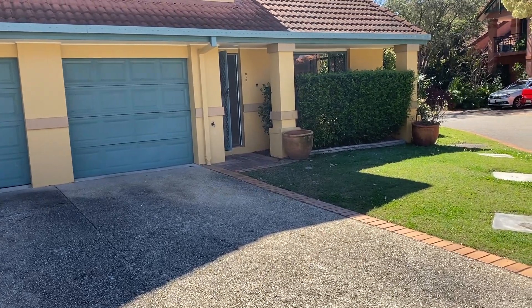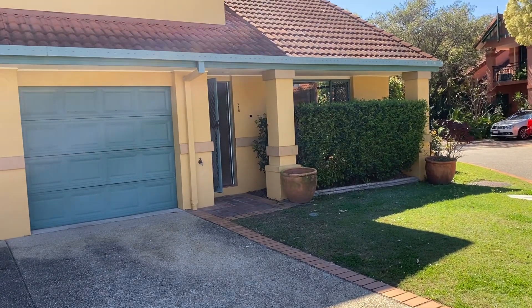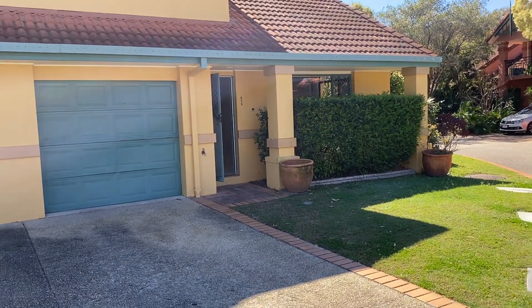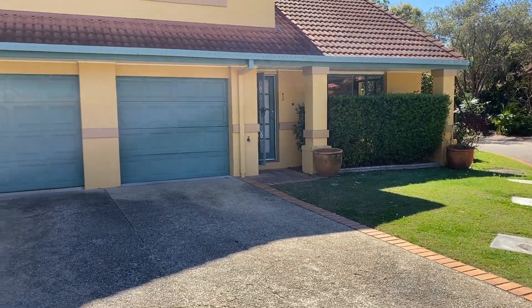Welcome to the quick video tour of Townhouse 218-125 Hansford Road in Coomba Park. A recently renovated three-bedroom, two-bathroom, single lock-up townhouse.